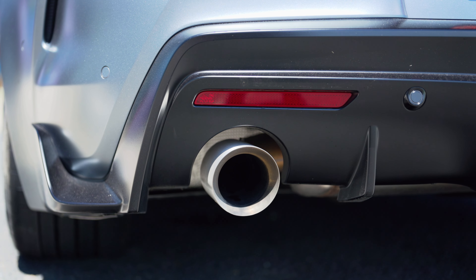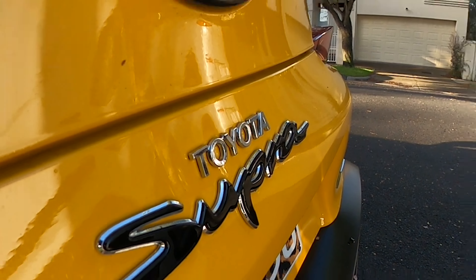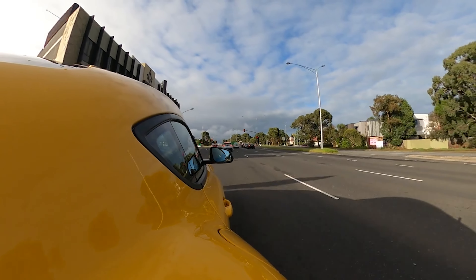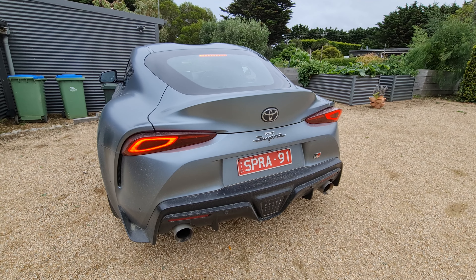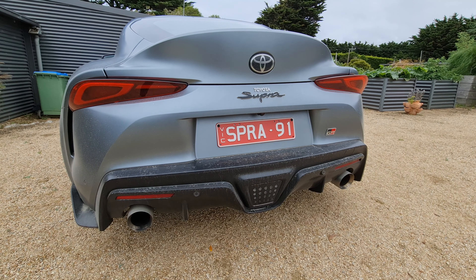While the exhausts look awesome, they actually do not sound as good as the 2020 variant. The sound, while loud, can be quite droning — there aren't as many crackles, farts, and pops. They've done something and muted it; it just doesn't crackle, fart, and pop as much, and that is a shame because that was one of my favorite things about the 2020 Supra.